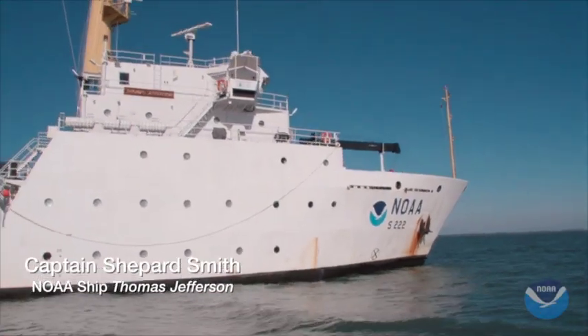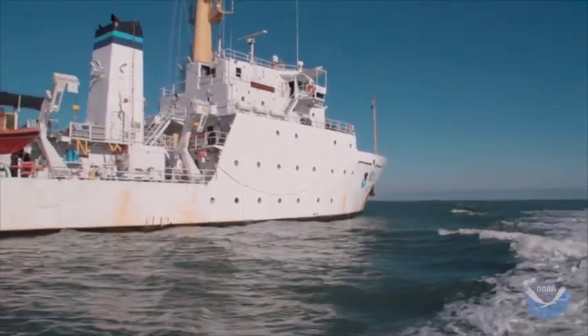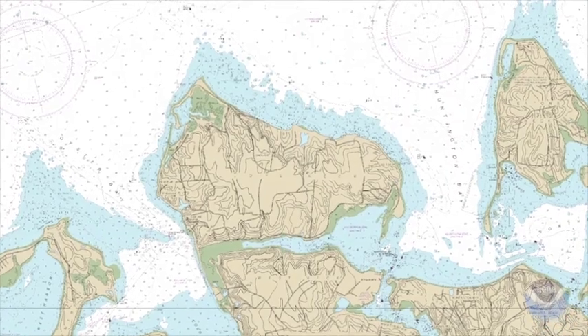I'm the captain of the NOAA ship Thomas Jefferson. Thomas Jefferson is a hydrographic survey ship. We do a map of the ocean floor in order to update the charts. All boats on the water, from the smallest to the largest, use the nautical charts that NOAA makes to safely navigate.